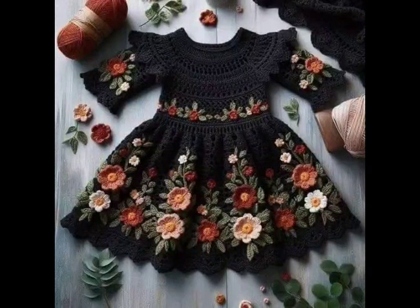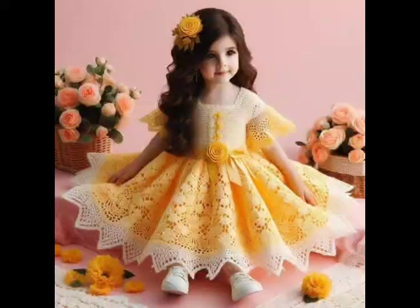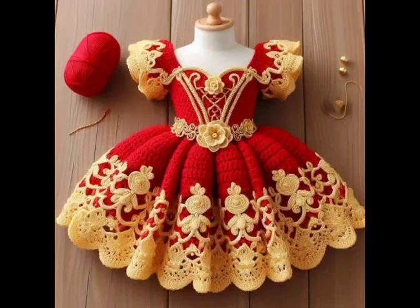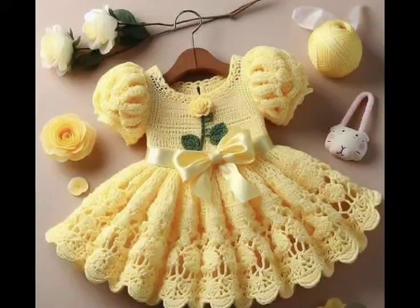Consider a boho chic crochet frock featuring free-spirited motifs and fringe. This design is perfect for a laid-back style — use vibrant hues to capture that bohemian essence, just right for outdoor gatherings.